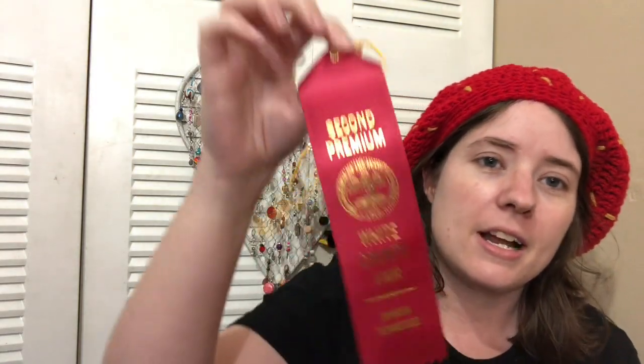I entered my Strawberry Beret in the crochet hat category - there were a few of these entered too. I love my Strawberry Beret! This is a free pattern - I can't remember off the top of my head who it's by, but it'll be linked in the description. I got second place in the crochet hat category.